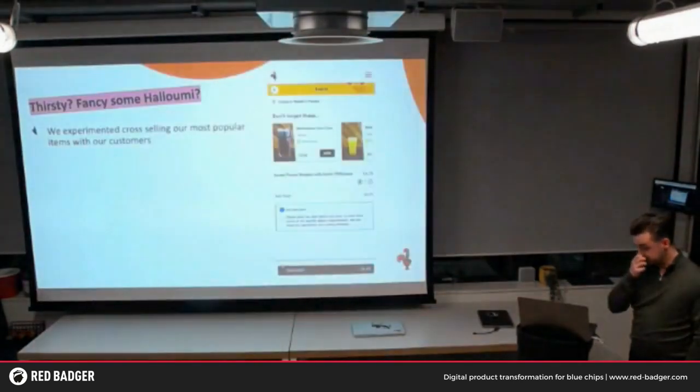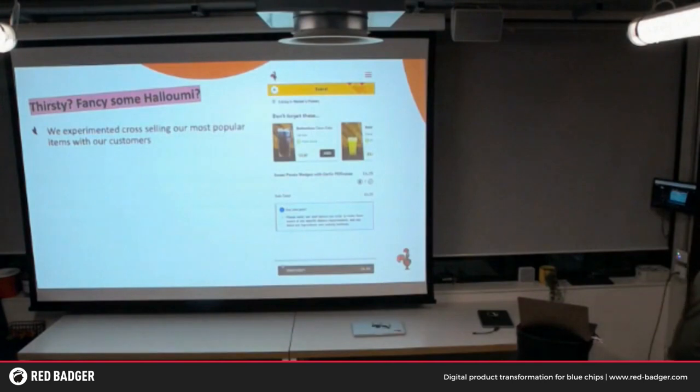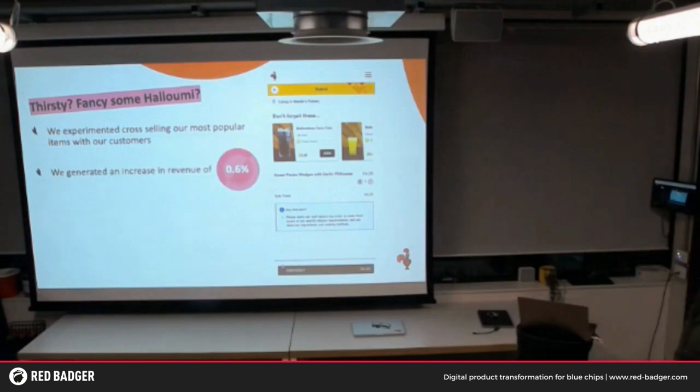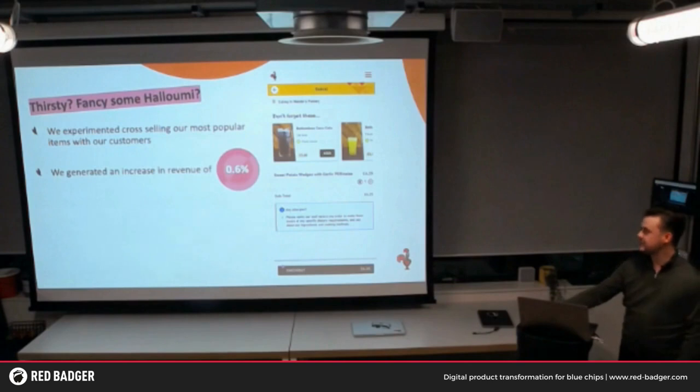So let's try something new. In our basket, we've recently been rolling out an upsell — you've got your top items there: bottomless Coca-Colas, Halloumis, Perinases. This is one of the features we've been working on recently, and it actually generated an increase in revenue of 0.6%. That's how we've been rolling out our features recently with Split.